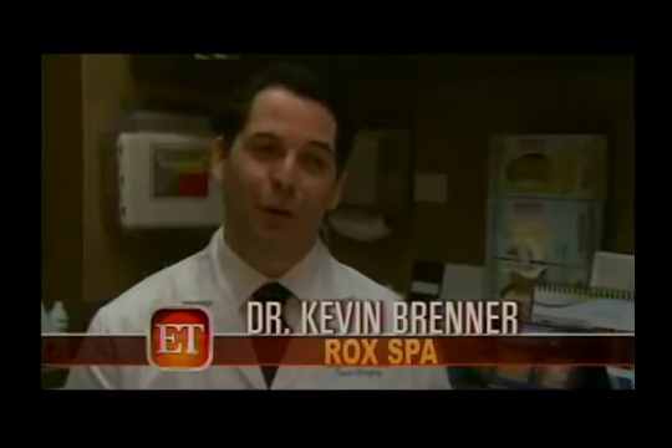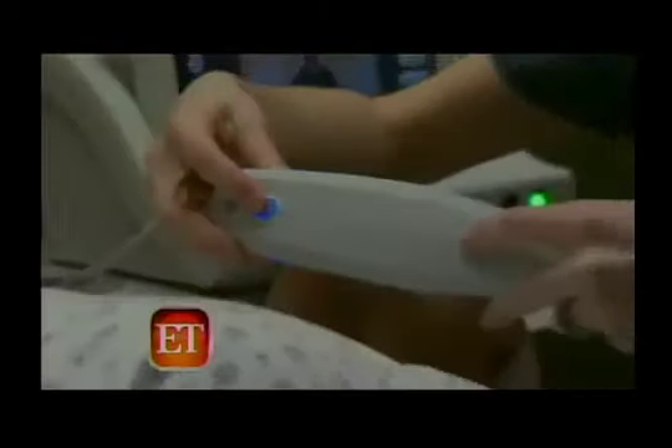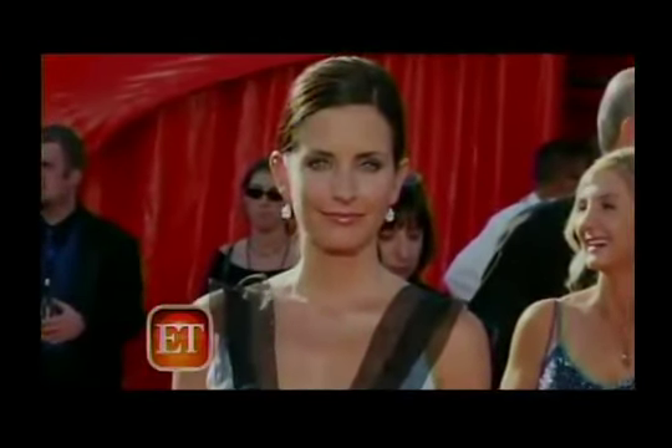Here at Rock Spa, we're seeing a huge demand for ultherapy, especially moving into award season. This is a great treatment that is minimally invasive, minimal discomfort, and it's something that you can do and be red carpet ready within a week.